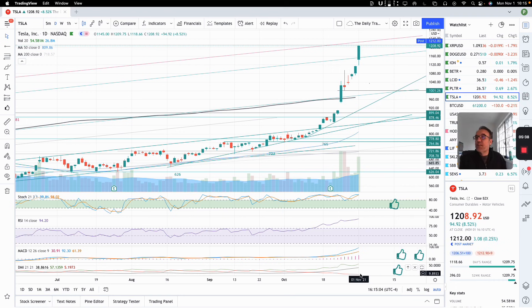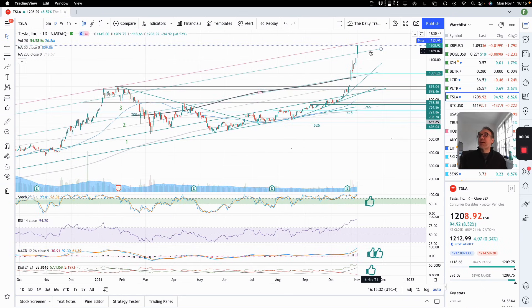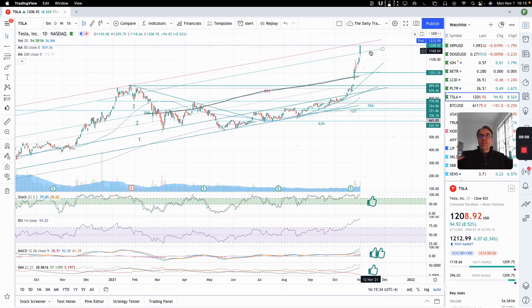MACD is super great. DMI is super great. Let's just ride this. Post-market, we are up now three bucks. So just pay attention to 1156 approximately — this is our support. And also pay attention to 1226, a resistance that might be happening. If not, let's just enjoy this show.